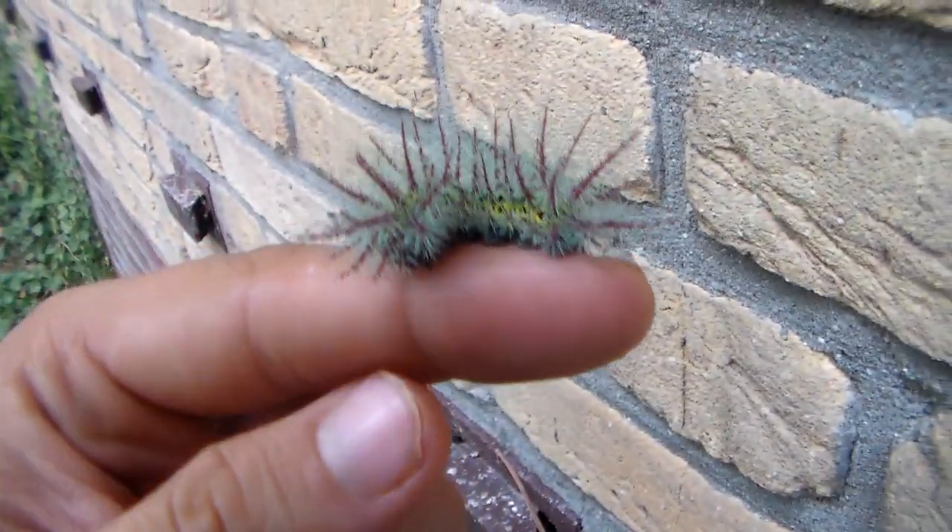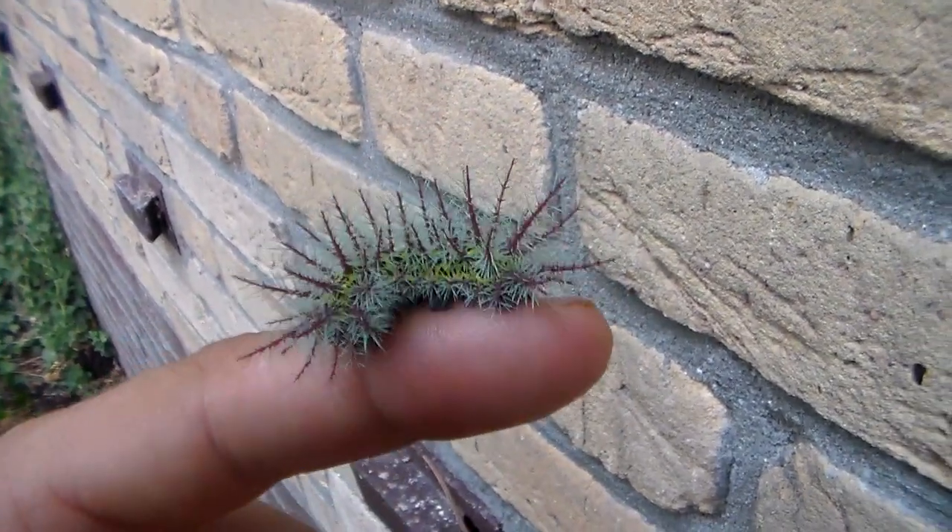They are a social species, which means the caterpillars live in groups, though I'm just showing one in my video.